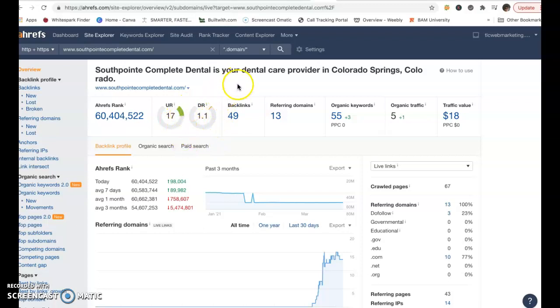For SouthpointCompleteDental.com, you have a 17, which is pretty good. 1.1 is way low for the strength of your website. Backlinks: 49. So I'm going to talk about three things here: first is content, then backlinks, then citations.